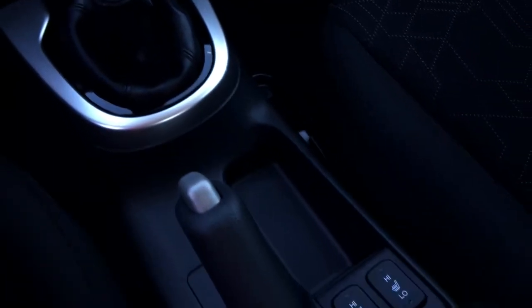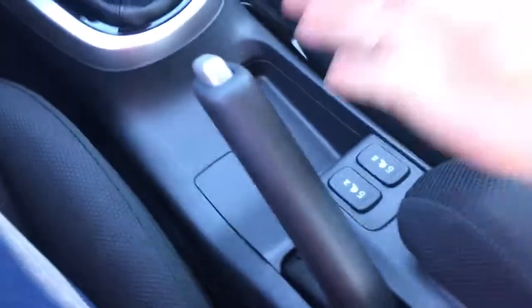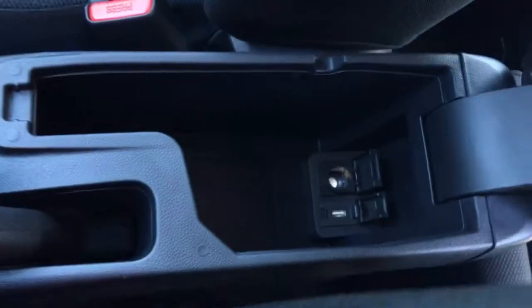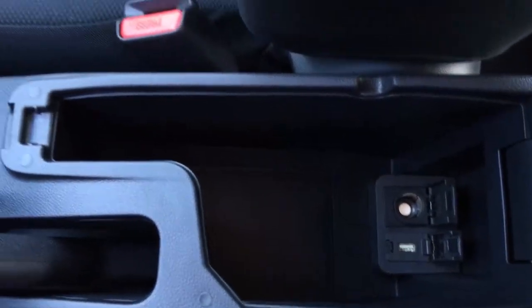Coming back down below, we're going to find a nice little cubby storage, your heated seats plus your emergency brake — definitely need that with a manual. We come into our sport-wrapped console which, if we lift up, reveals our second power outlet and USB. Perfect storage for some CDs or cables, whatever you carry along with you.